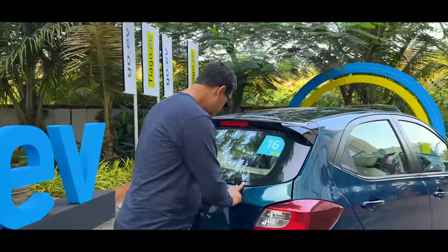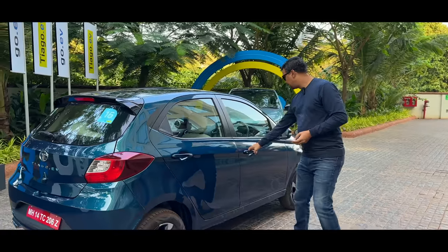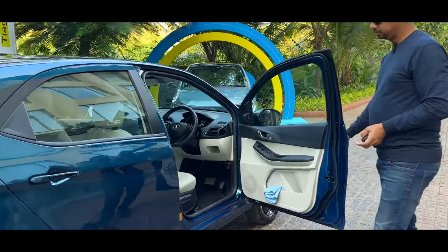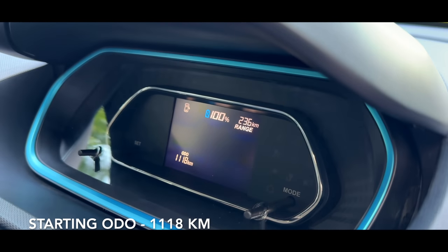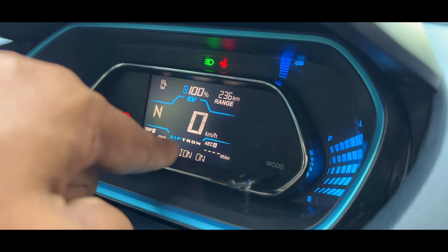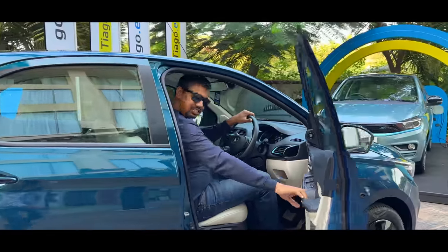What are we going to do? We are going to do the range test. This car has been charged to 100% — I will show you the charging. The car is 100% charged. We have set Trip A to zero and Trip B to zero. Let's start with this range test.